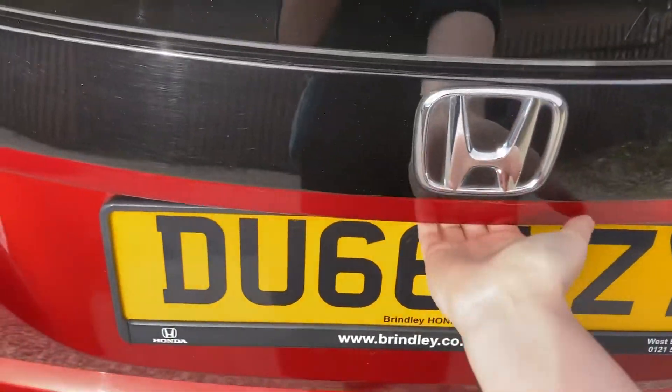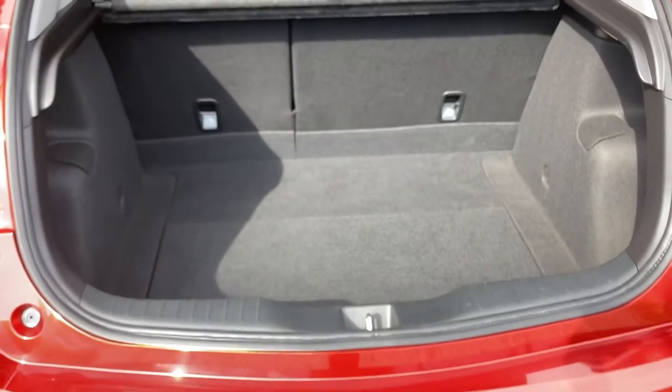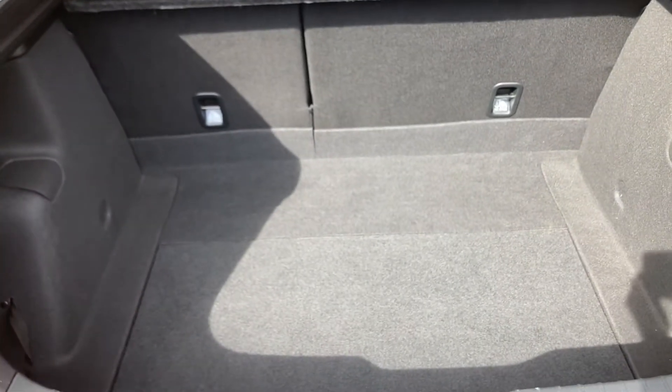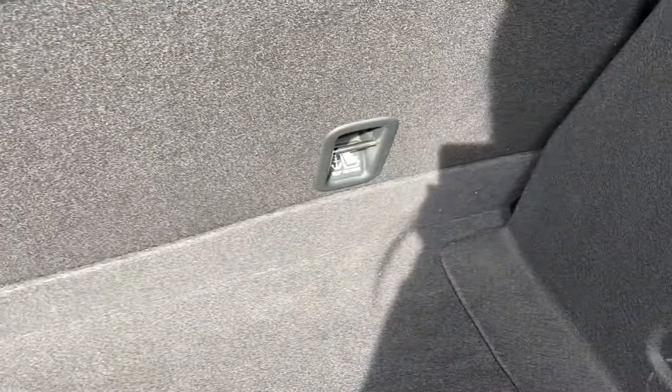It is a manually operated tailgate, so you can lift it up like so, and this will expose a decent sized boot space — perfect to fit several suitcases inside or for any shopping trips. You do have your tether points on your left and right-hand sides to tie down any loose objects.